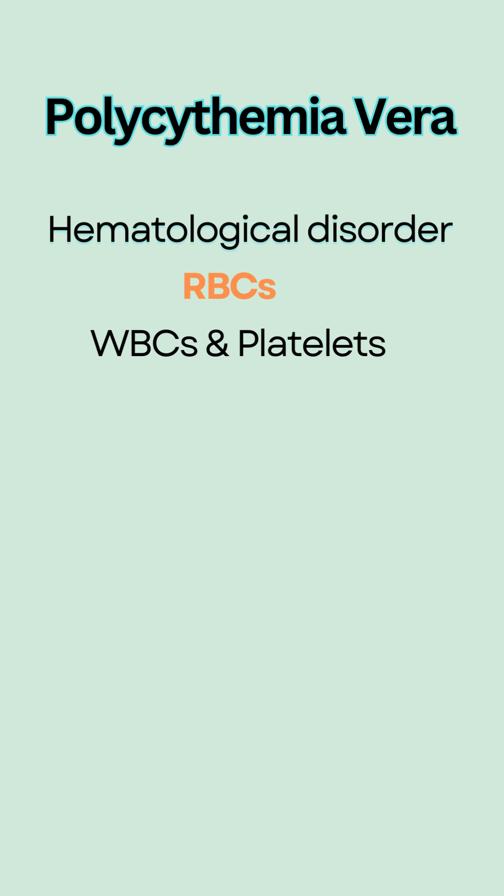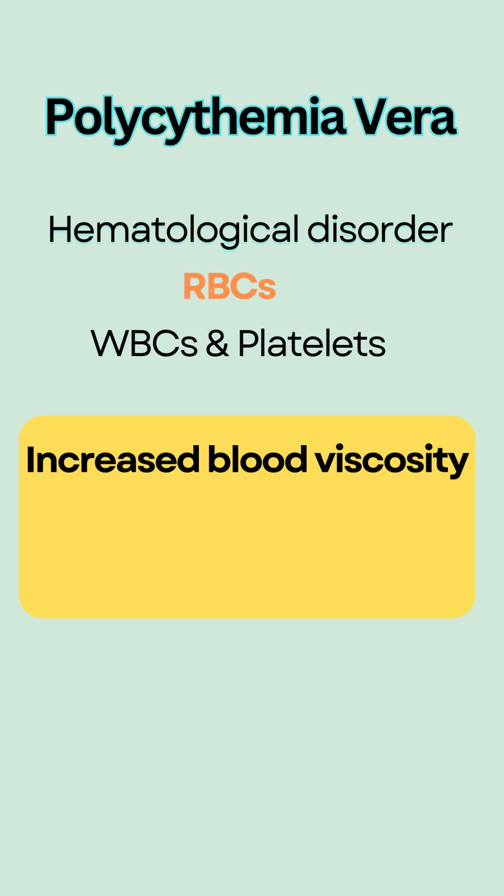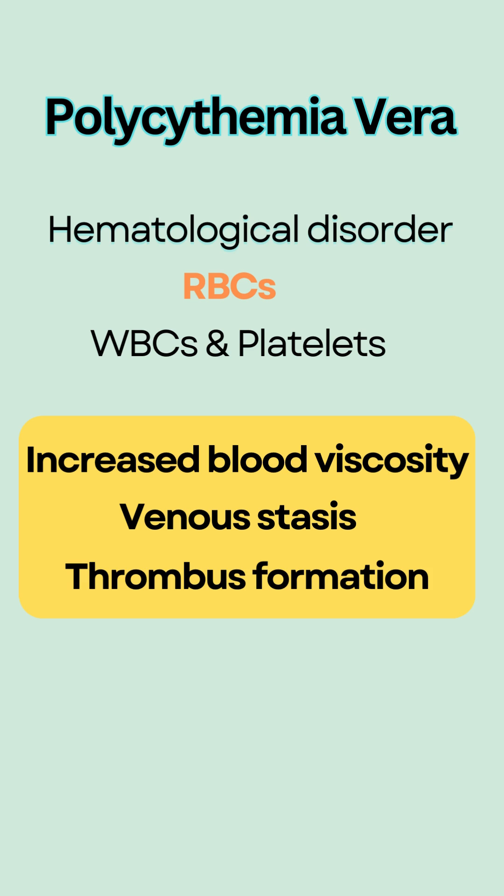Polycythemia vera is a hematological disorder in which too many red blood cells, and often white blood cells and platelets, are produced, causing increased blood viscosity or thickness, venous stasis, and increased risk for thrombus formation.